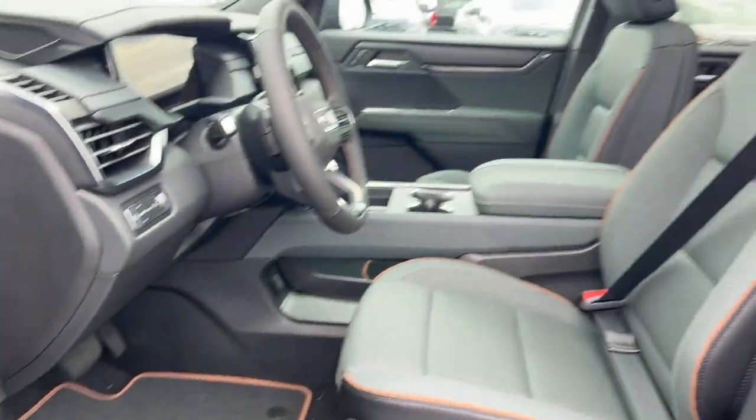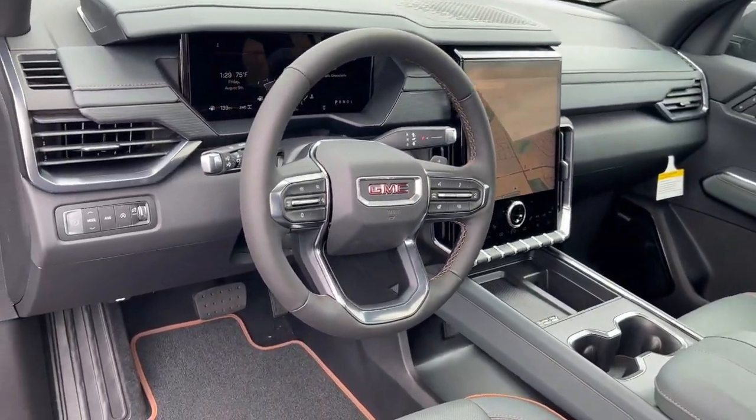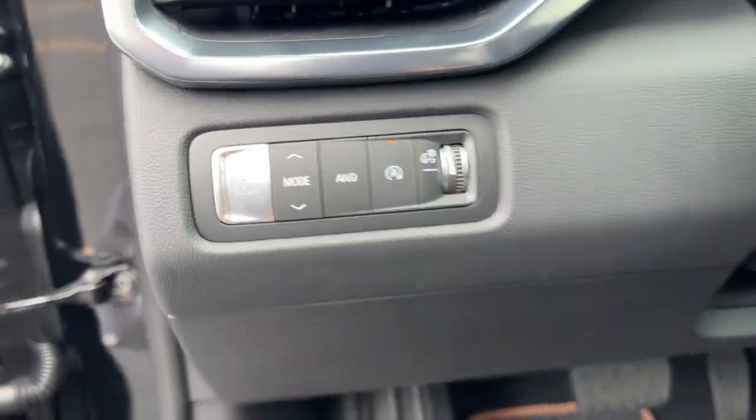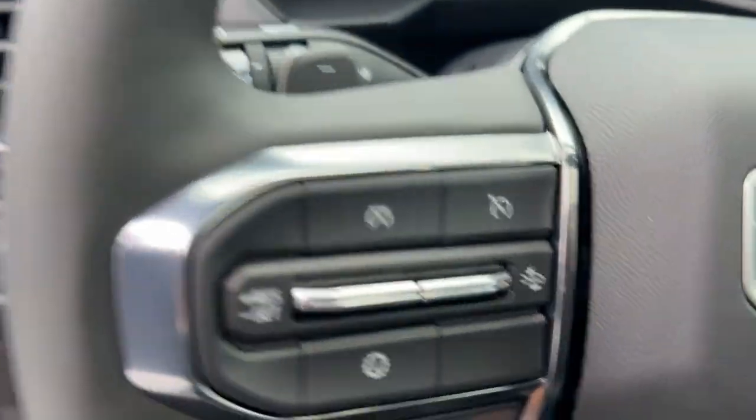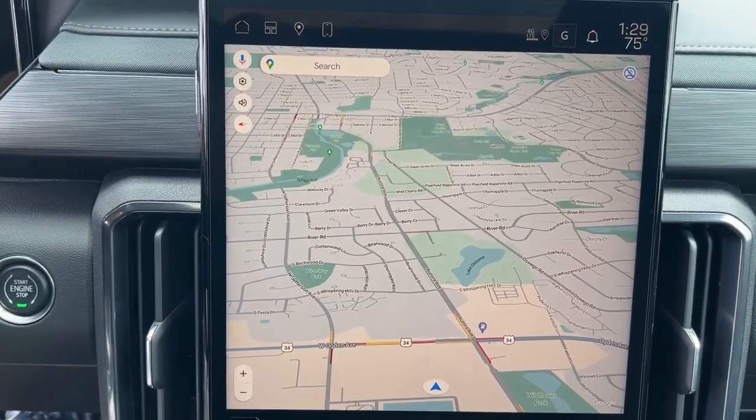The following are some of this vehicle's highlighted options: heated steering wheel, Apple CarPlay and/or Android Auto, navigation system, third row seat, keyless entry, heated driver seat, power passenger seat, power lift gate, wood grain interior trim, and heated mirrors.